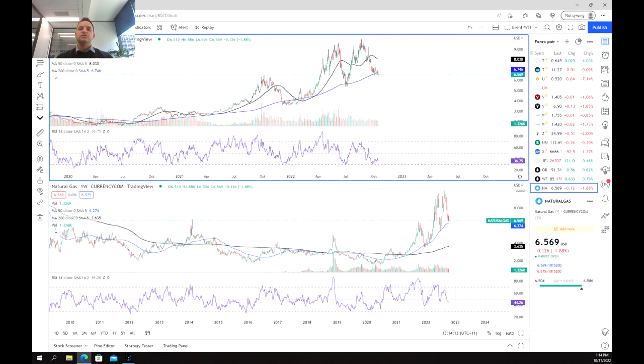Natural gas has had a pretty volatile year, taking out multi-decade highs in prices. This has largely been on the back of two distinct factors: inflation and rising energy prices, and the Ukraine-Russia war, which has worked in tandem with inflation to really drive up energy prices.